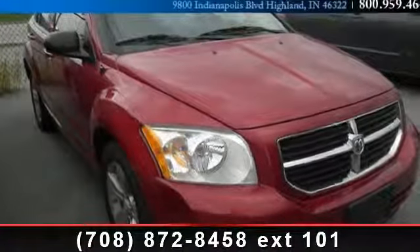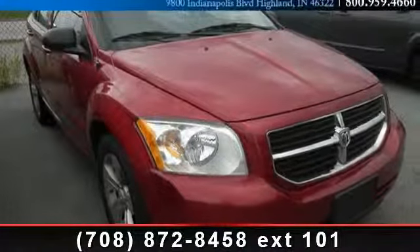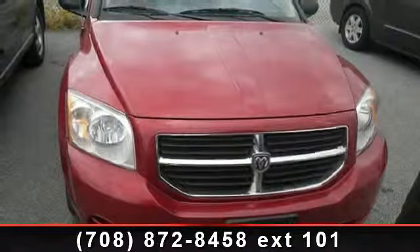Step into the 2010 Dodge Caliber SXT. If you are looking for a first-rate auto, this one could be yours today.